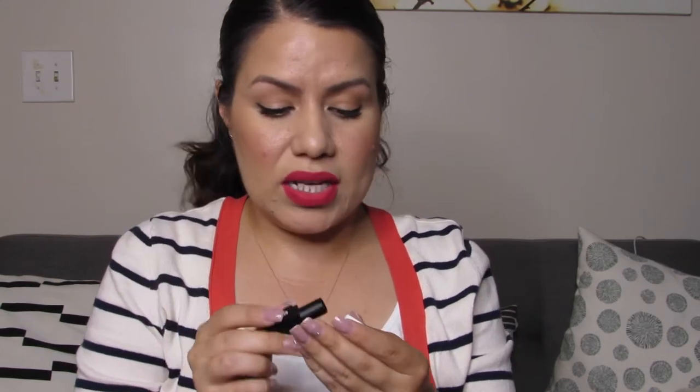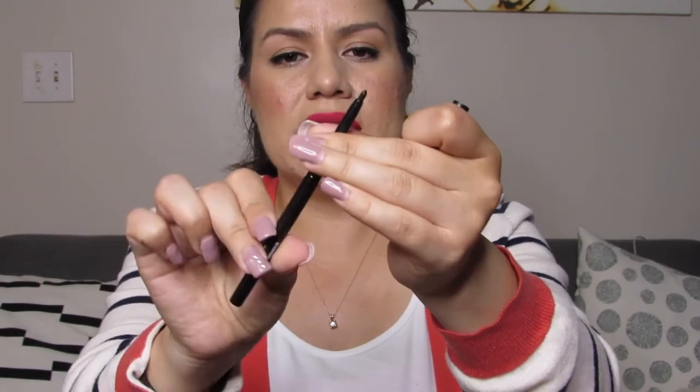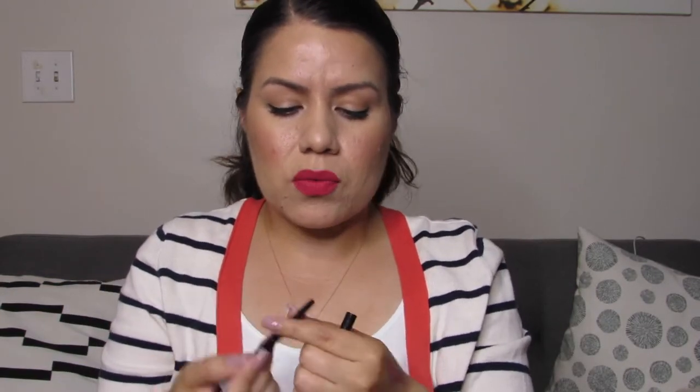Next we have something from Sugar — it is an eyeliner, and this one is actually a little different. We've received liquid liners from this brand before, but this one is one of those twisty crayon types, and of course it's in black — really creamy, matte black. We always seem to receive black eyeliners from this brand, but at least this one is a twist-up crayon instead of a liquid liner.